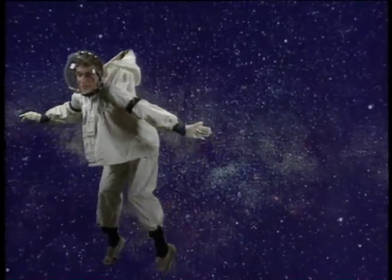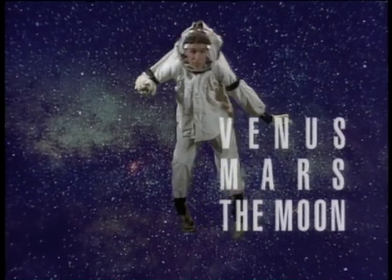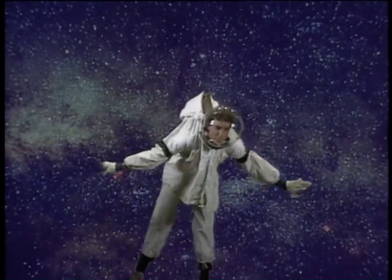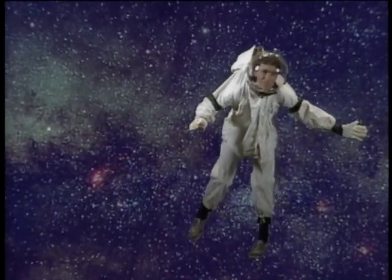I got some more news for you. If you're on Venus, Mars, or the Moon, you won't be needing this compass. You know why? They don't have magnetic fields. Because their cores don't have enough molten liquid metal, and they don't spin fast enough to cause the churning and burning that you need to have a planetary magnetic field.